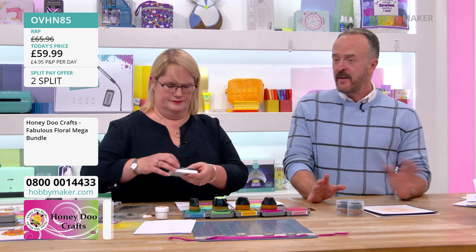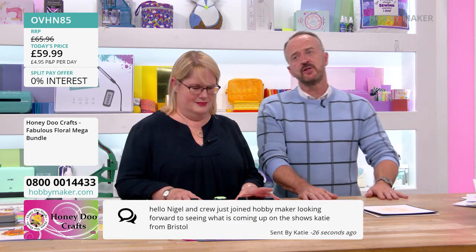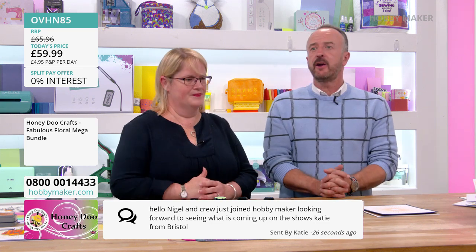Another message: Katie has just joined Hobbymaker — welcome! Looking forward to seeing what's coming up on the shows. If you download the free Hobbymaker app from your Google Store or app store, you can see the schedule coming up. You can see it on the website as well.